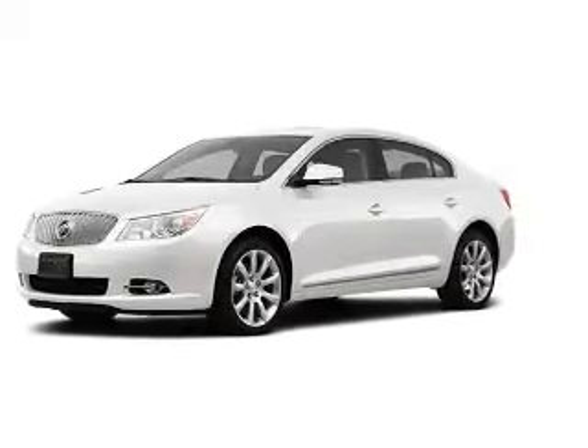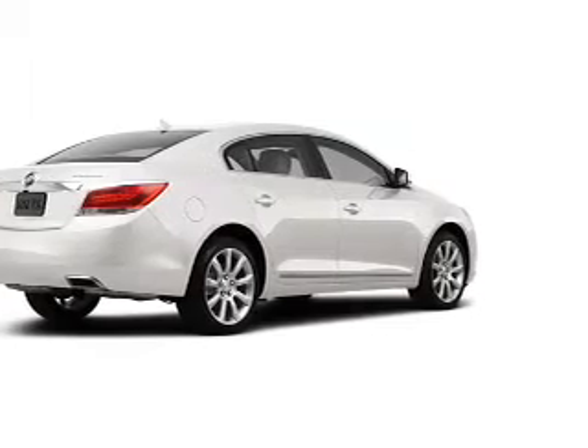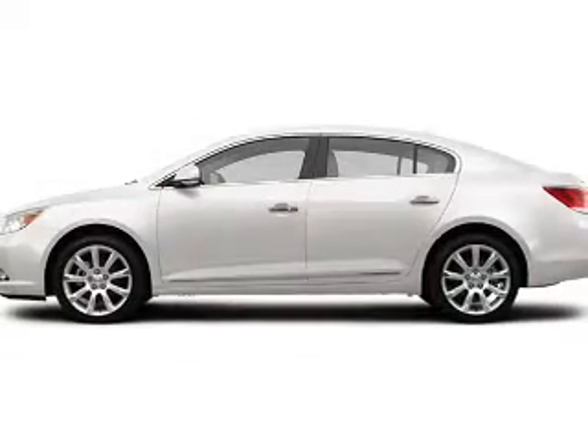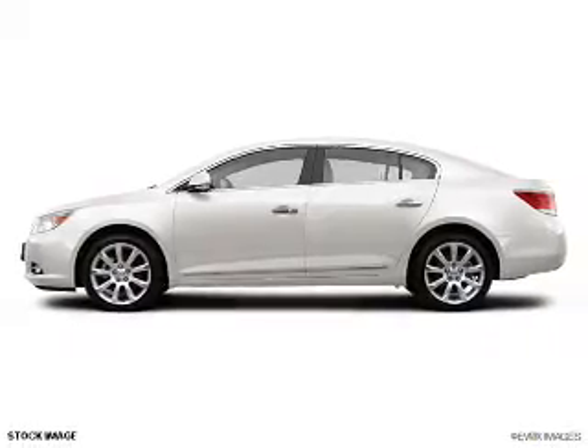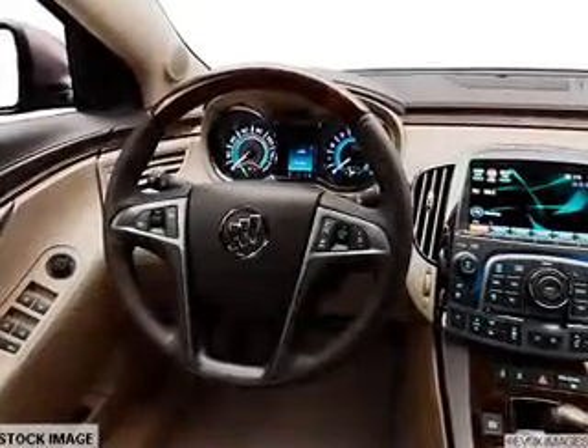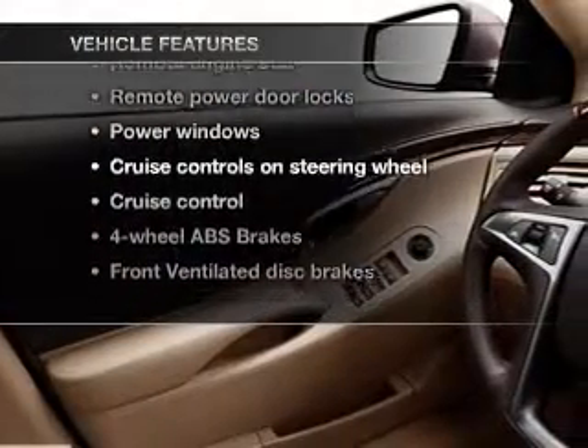Introducing the 2012 Buick LaCrosse. Travel the roads in style and comfort in this great vehicle, with a reliable 6-cylinder engine connected to a smooth-shifting 6-speed automatic transmission. Anti-lock brakes help you bring your vehicle to a safe stop. Memory settings are just one of the extras, plus enjoy these notable features that are included in this vehicle.